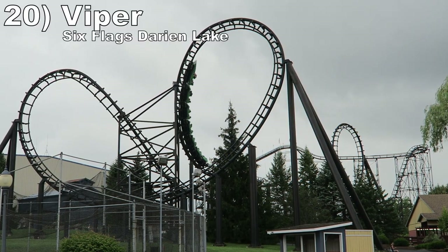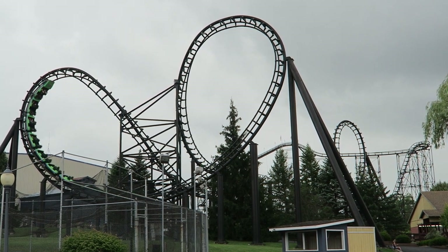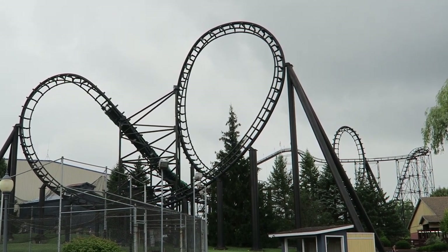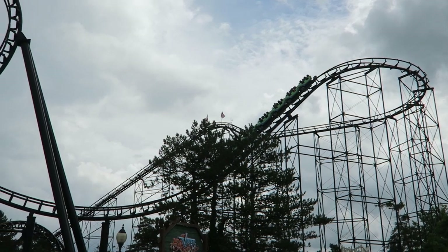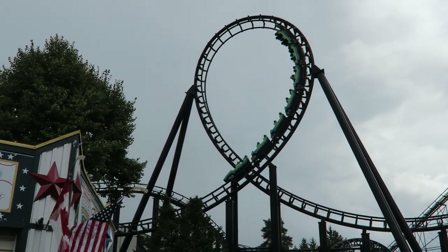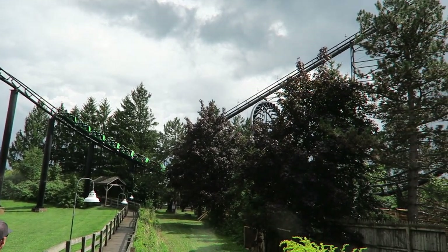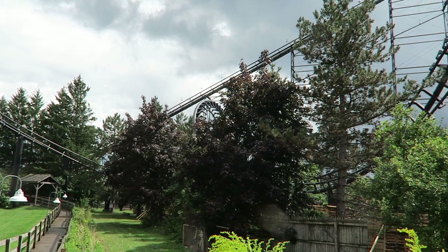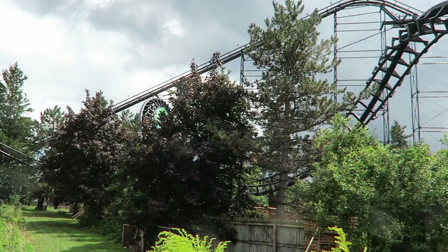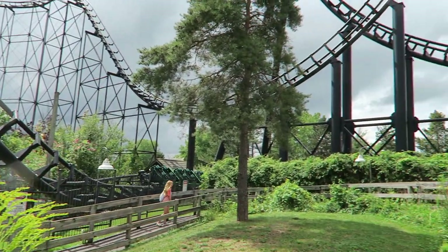Number 20: Viper at Six Flags Darien Lake. This multi-looper was the first coaster with five inversions. The coaster has nice ejector airtime on the first drop and a forceful trio of inversions in the first half. The corkscrews in the second half are taken slowly, so you'll feel yourself lift out of your seat a bit. While the layout is solid, the tracking isn't perfect — the ride has several spots with jackhammering and slamming.